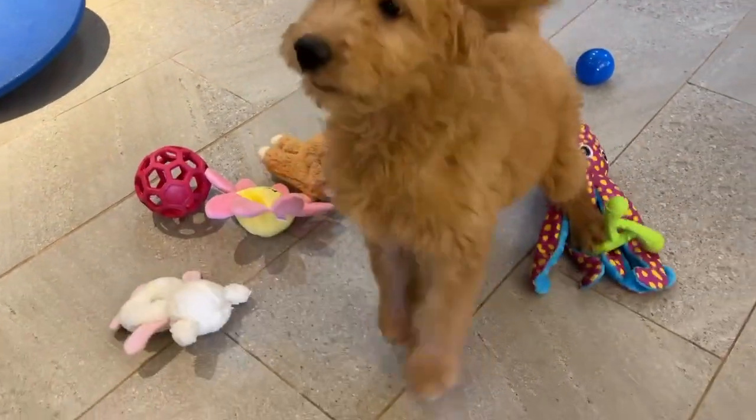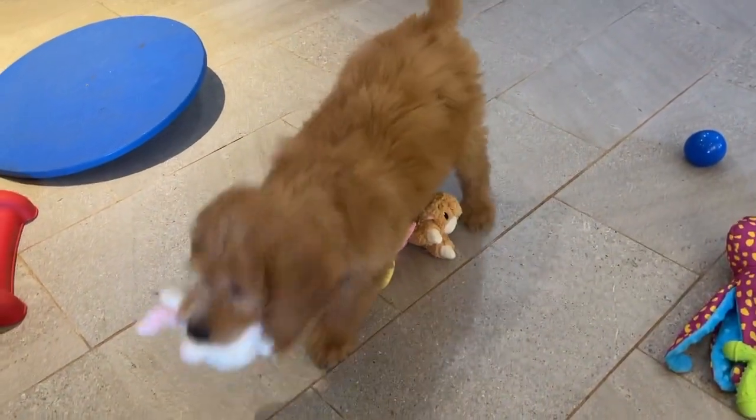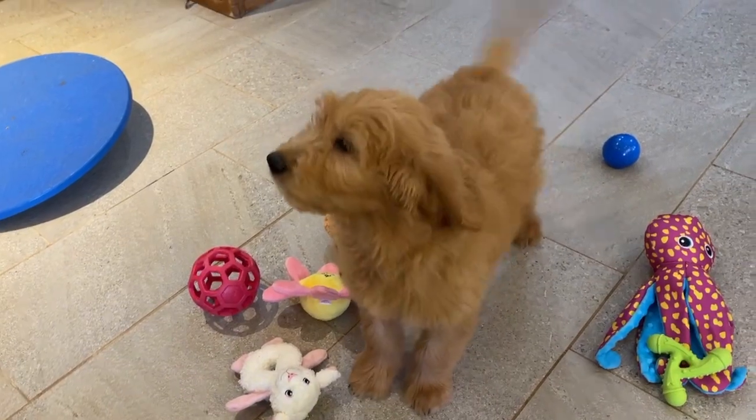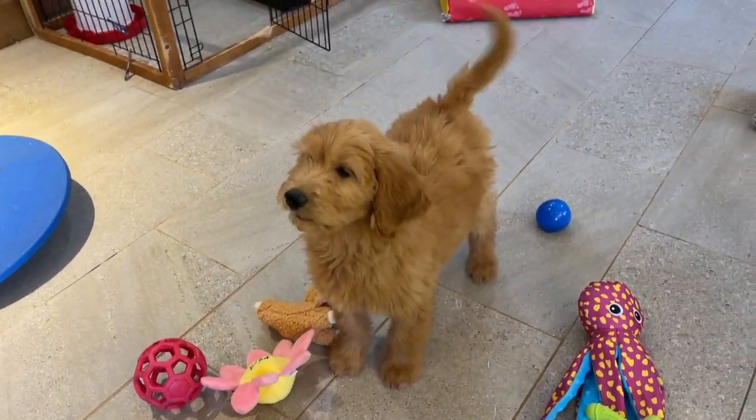This is Girl Rainbow. We just got new toys, so we're very excited about them. She is an F1 Golden Doodle from Chloe's litter.